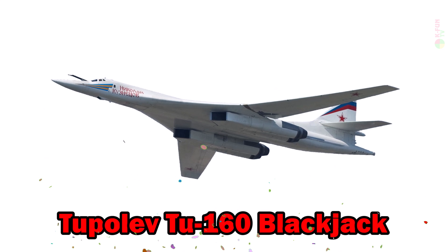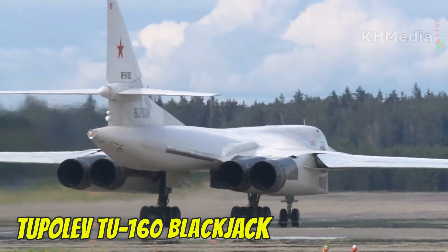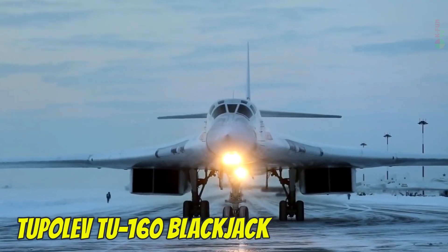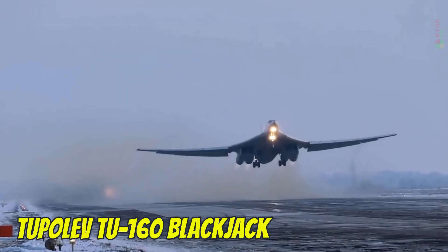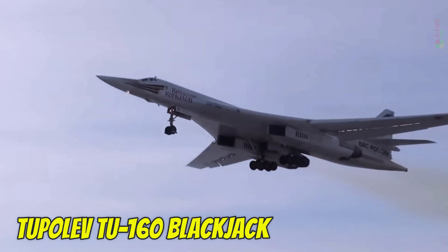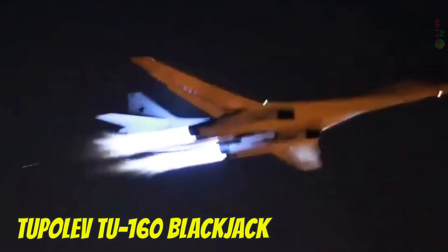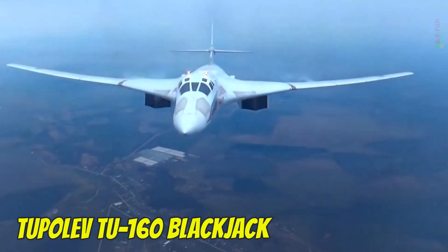Tupolev Tu-160 Blackjack. The Tupolev Tu-160 Blackjack is capable of reaching Mach 2.05, around 2,200 km/h. It has a ceiling of 15,000 meters, a range of 12,300 km, and uses specialized Russian aviation fuel such as T-8 or TS-1. It remains a symbol of Russian aerospace power.